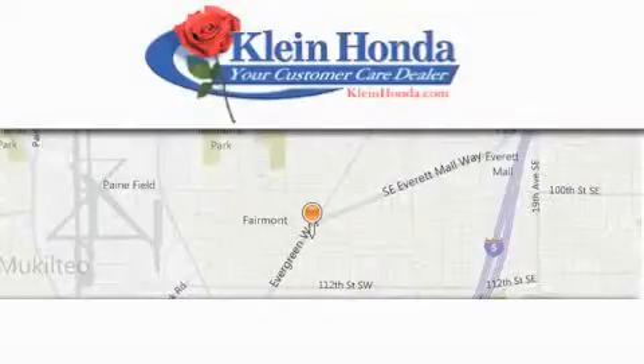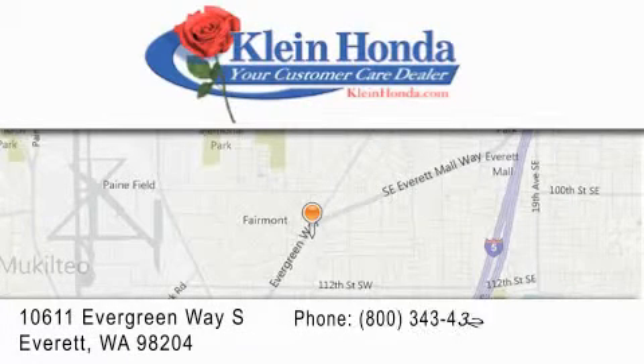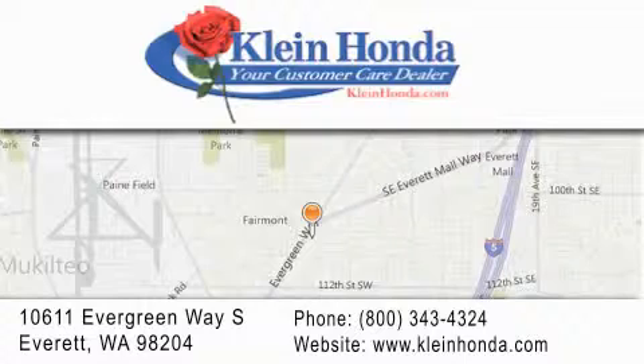Klein Honda has been family owned and operated since 1976. Guaranteed to save you time and money, we have great relationships with banks to help get you financed. Our investment in the local community has earned us the reputation of being your customer care dealer. Discover the great feeling of buying from Klein.